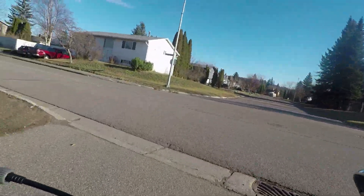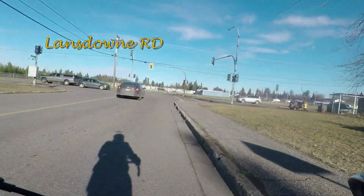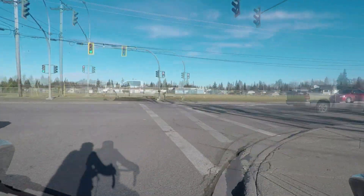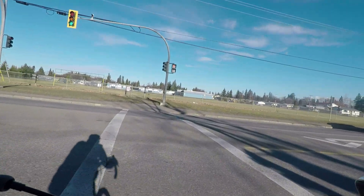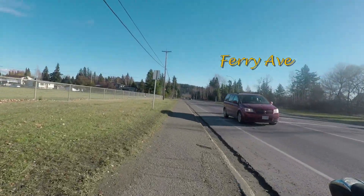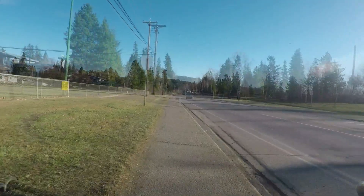We're just leaving Memorial Park and then we'll be jumping onto Lansdowne Road and then a quick jog onto Ferry Avenue and then we'll turn down Upland Street. We're crossing Ferry Avenue and I'm going to ride on the sidewalk. Ferry Avenue is just too busy to try to cross the street with all the traffic going both ways.